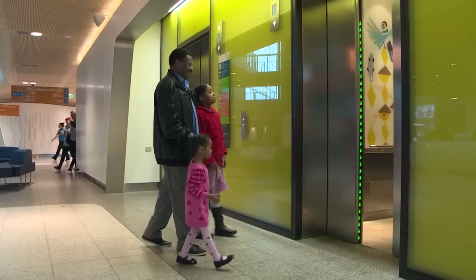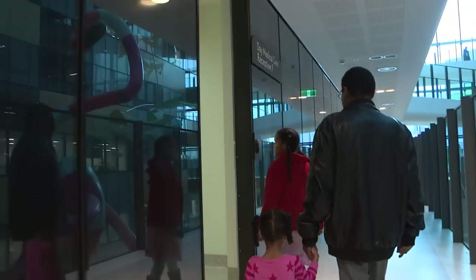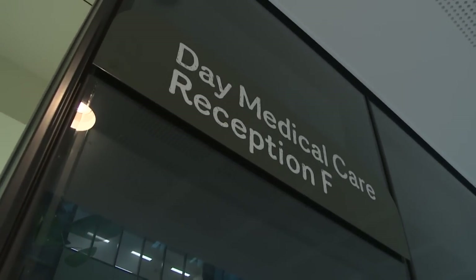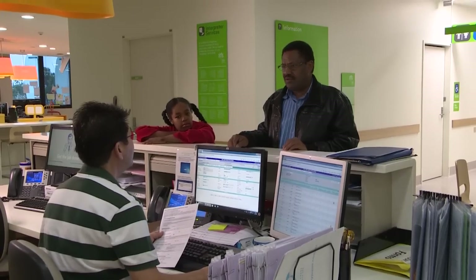Hi, my name is Noaja and my dad and I are going to go to the Day Medical Centre at the Children's Hospital in Melbourne. The Day Medical Centre is a place at the hospital where you can go if you need a special treatment that might take only a few hours and then you can go home later that day.